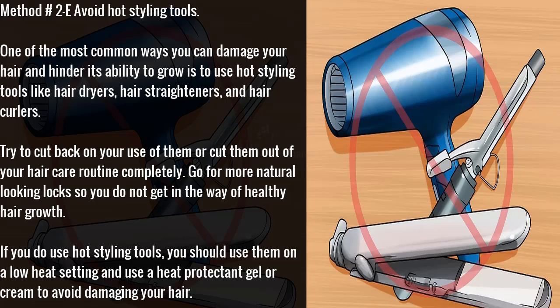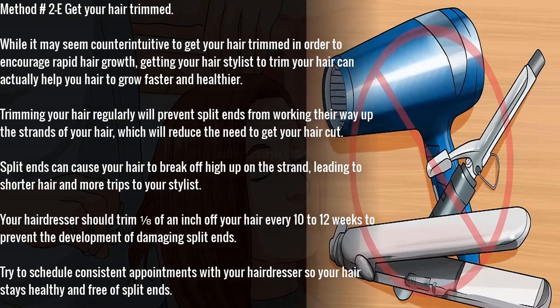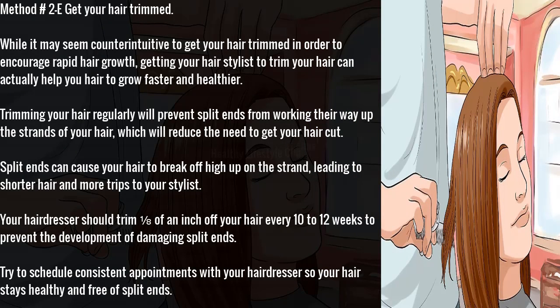Method 2E: avoid hot styling tools. One of the most common ways you can damage your hair and hinder its ability to grow is to use hot styling tools like hair dryers, hair straighteners, and hair curlers. Try to cut back on your use of them or cut them out of your hair care routine completely. Go for more natural-looking locks so you do not get in the way of healthy hair growth. If you do use hot styling tools, use them on a low heat setting and apply a heat protectant gel or cream to avoid damaging your hair.